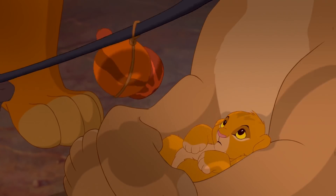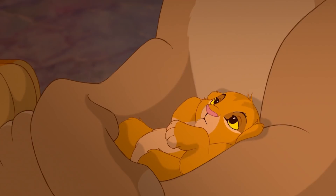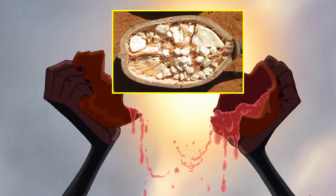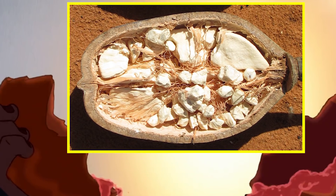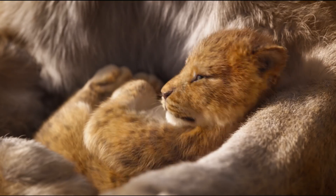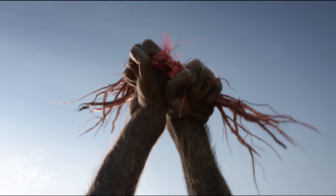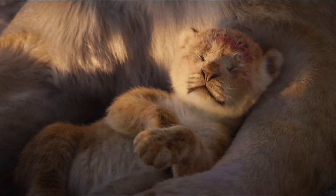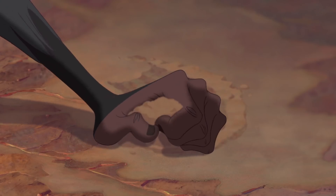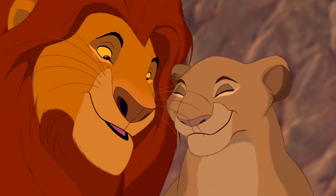The fruit Rafiki brings appears to come from the ancient baobab tree he lives in. The problem with the original scene is that a baobab fruit doesn't contain a red liquid — it's actually dry inside with white pulp and large seeds. In the new movie, the filmmakers fixed this by having Rafiki use some red roots, which release a red dust when he breaks them. It's also this red powder that makes little Simba sneeze, rather than Rafiki dousing the cub in a handful of dust as in the animation.